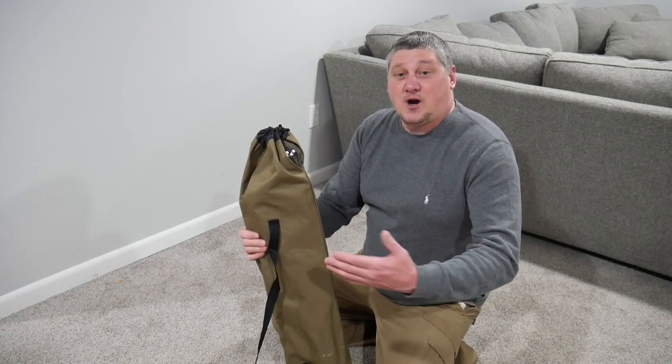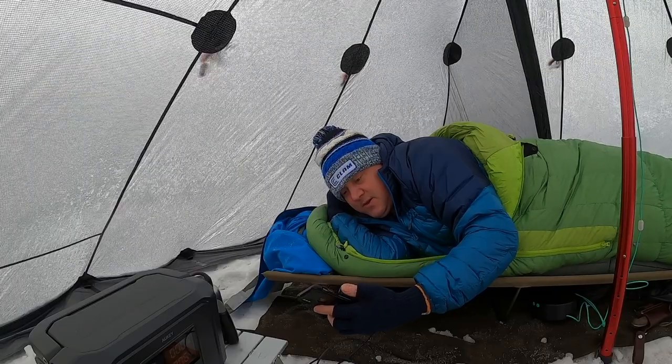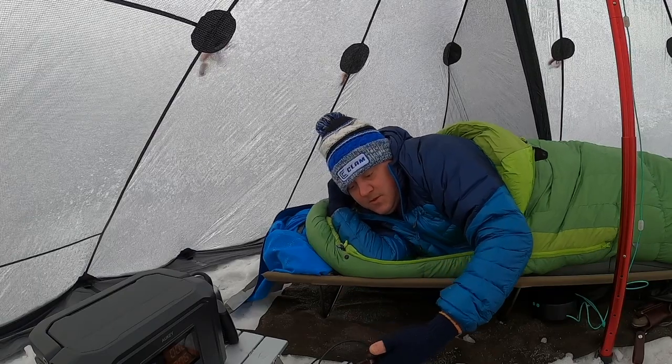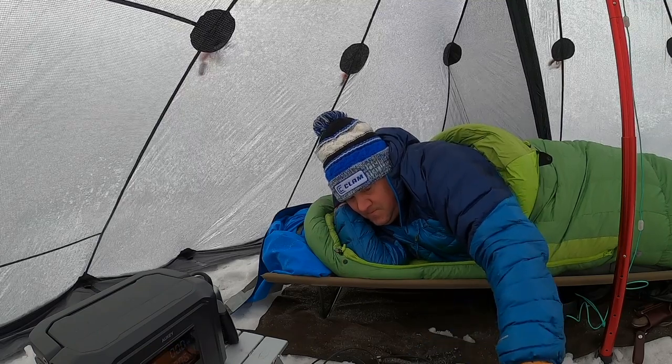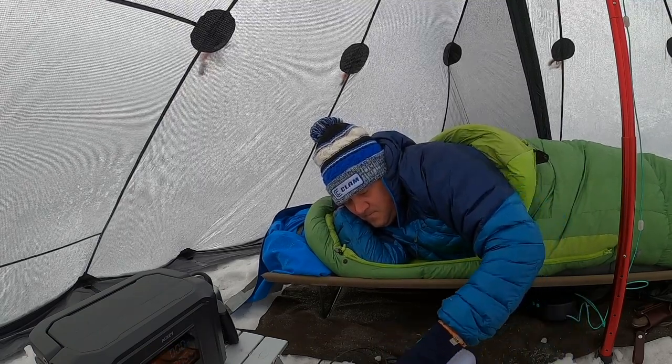Someone looking for something to go car camping in a tent, or for me in the wintertime when I'm hot tenting, I want something that's going to get me off the ground but I don't want to be touching the sides of my hot tent. This has been working great for me, and it's also the least expensive one on Amazon, which is great.